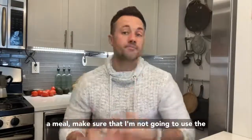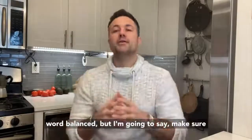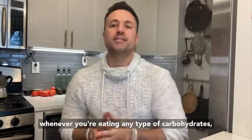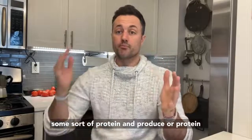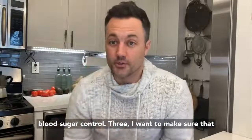Whenever you're creating a meal, make sure you're combining your foods. Whenever you're eating any type of carbohydrate — which are great for energy — combine some sort of protein and produce, or protein and fiber. That's going to help support better blood sugar control.